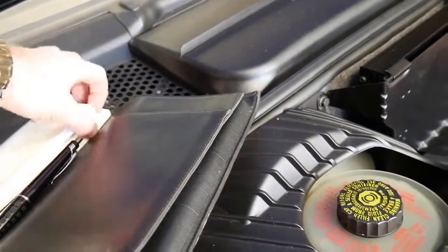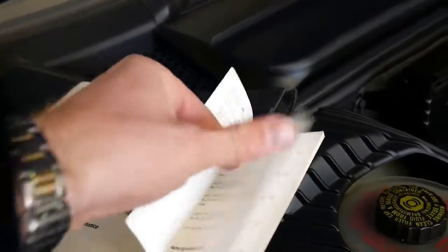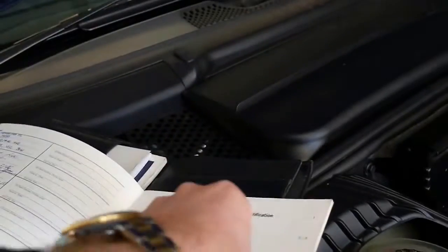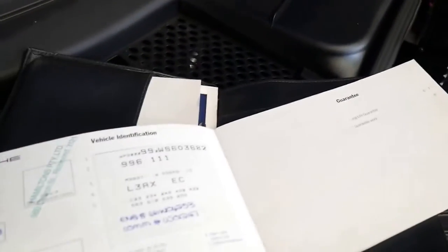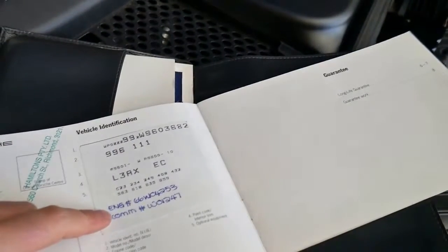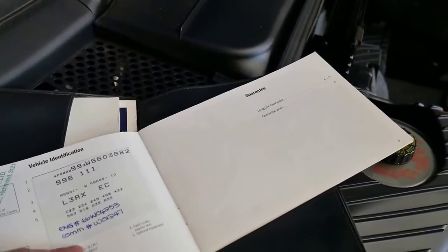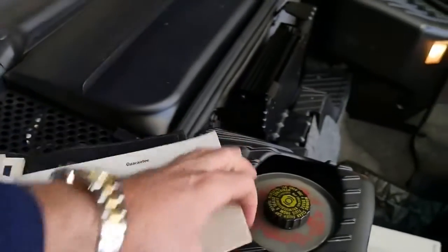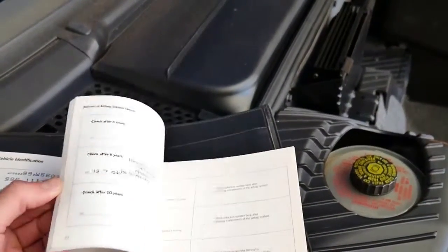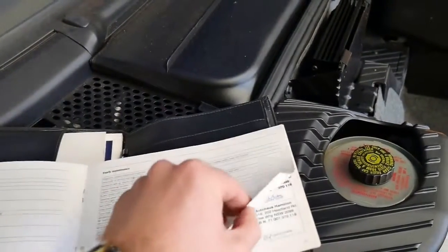We'll have a look at the books — there are a number of them. This is the maintenance book. And I know you're going to ask: what about the IMS bearing? Has it been done? Has it been repaired? With a lot of these early '98, '99 models that did have the problem early on, they actually got a new engine fitted by Porsche. And this one has — the way you can tell is that it's got the engine number written in here. When they replaced the engine, they actually noted it in the book. So this car actually had a new engine, and it would have been done quite some time ago, probably when the car was still under warranty. I haven't seen a 996 with a new engine fitted by Porsche have the issue again.